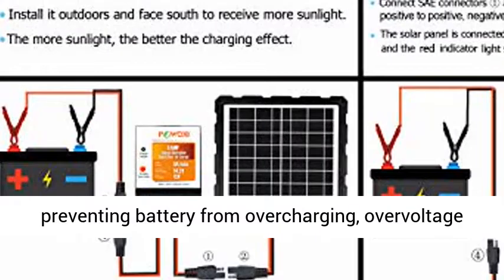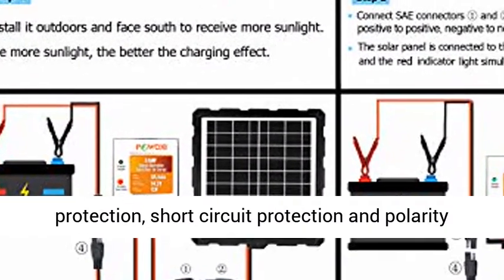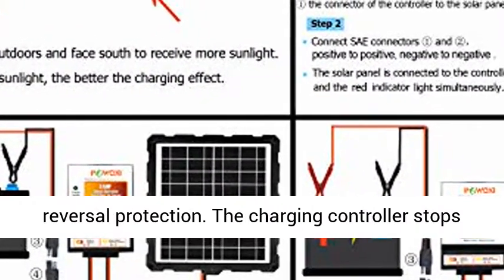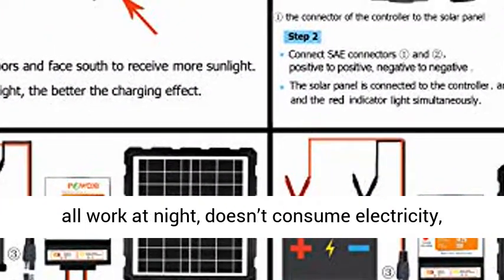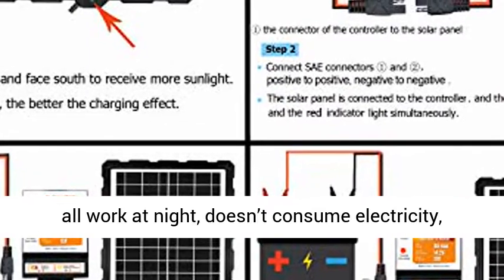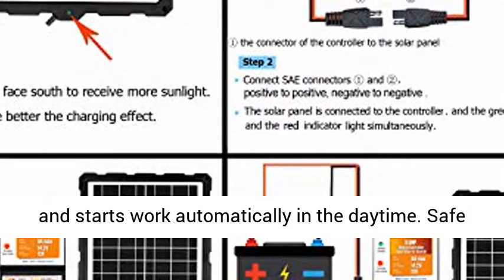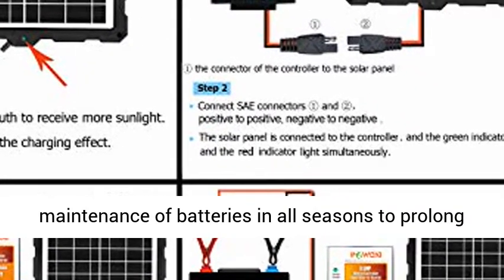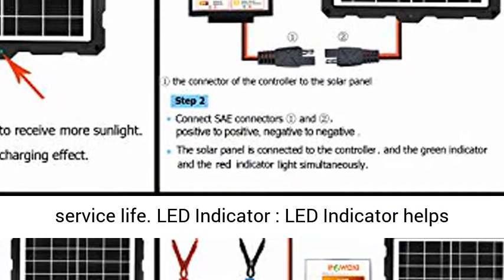All-round protection: the solar charger has many protective functions, such as preventing battery from overcharging, over-voltage protection, short-circuit protection, and polarity reversal protection. The charging controller stops all work at night, doesn't consume electricity, and starts work automatically in the daytime. Safe maintenance of batteries in all seasons to prolong service life.